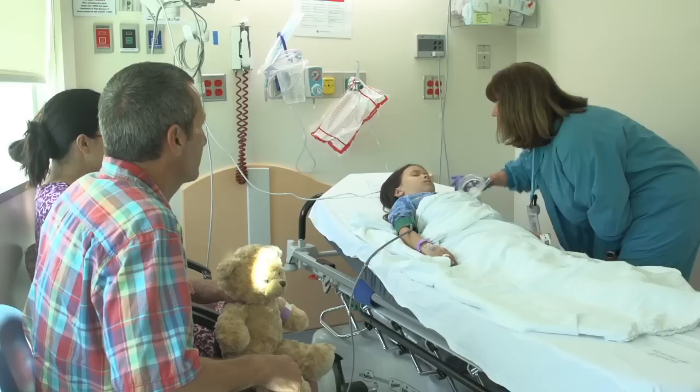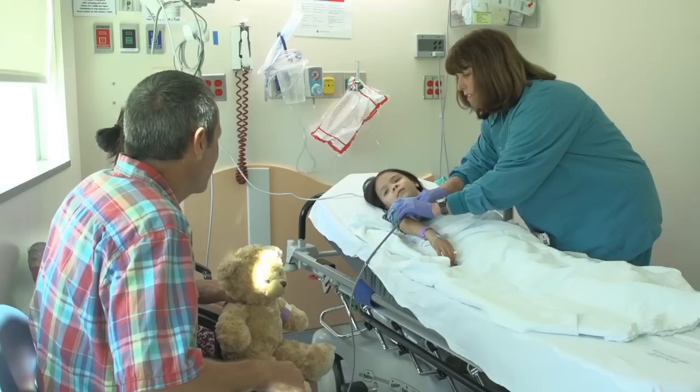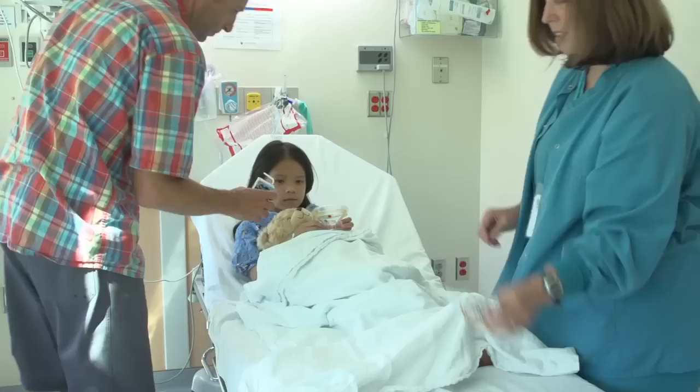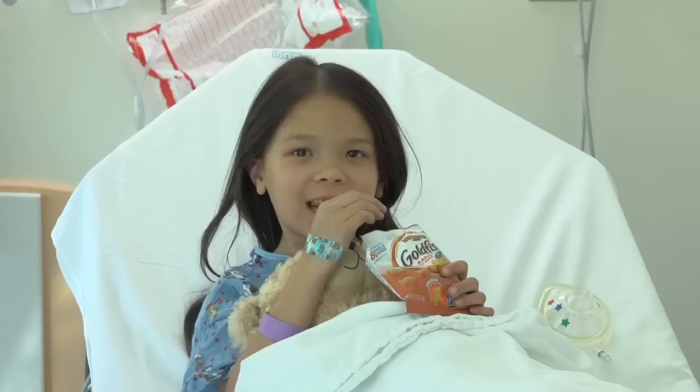When your MRI is finished and it is time to wake up, you will go back to the room where your family is waiting. Because the medicine puts you in a deep sleep, you might still feel sleepy or a little dizzy when you wake up. Most kids say the best part about waking up is being able to eat again. You will be given some crackers and juice. Then you can get dressed. After the nurse talks to you and your family about going home, you can leave the hospital.